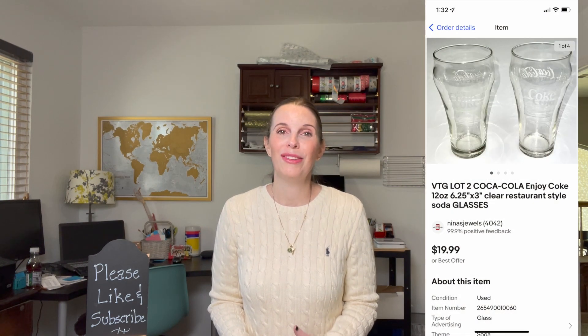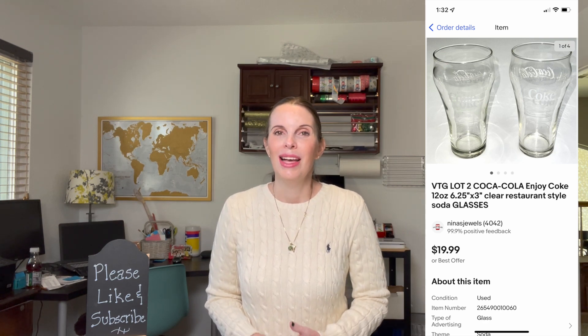Next up was a vintage set of two Coca-Cola restaurant style glasses. We got these at a thrift store and paid $2.16; they sold for $15.98. We didn't make a huge profit on these and this is not something that we would pick up again — they were hard to ship as well.